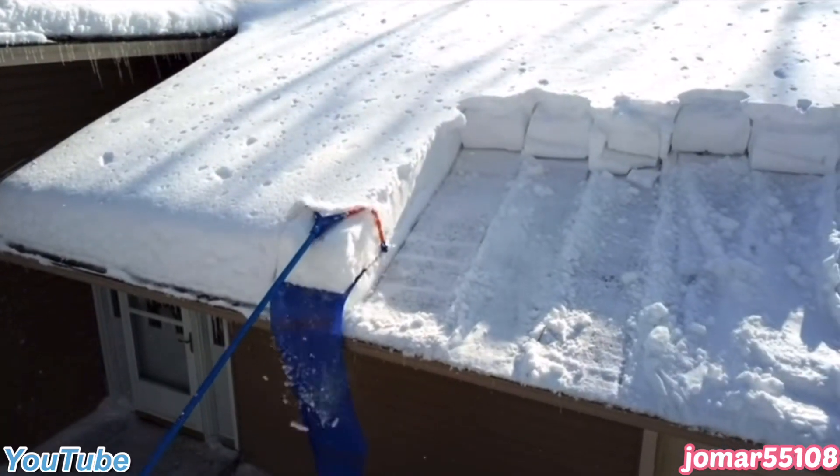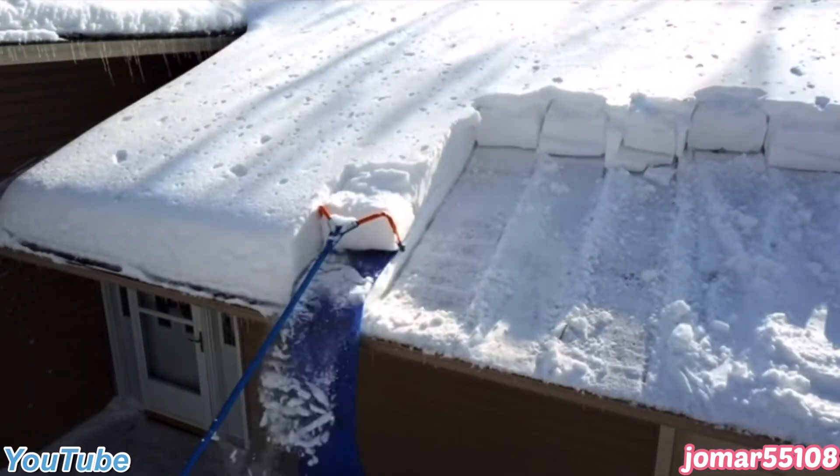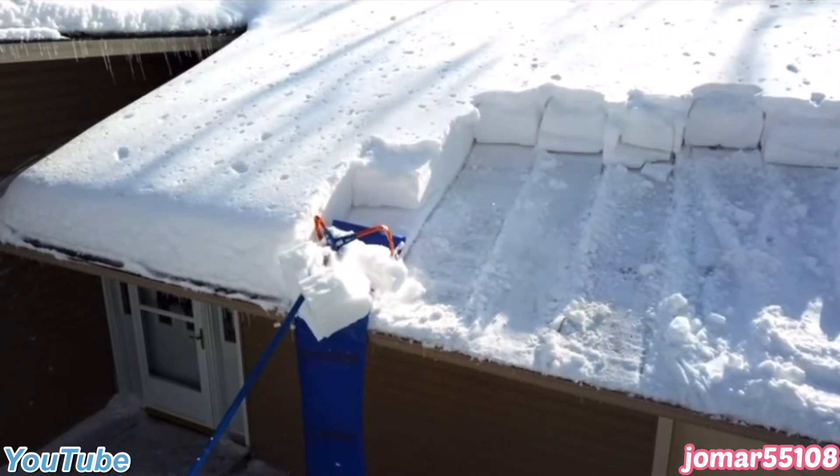This tool allows heavy amounts of snow to be removed off high places pretty easily, and it also looks satisfying.